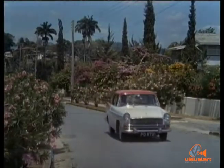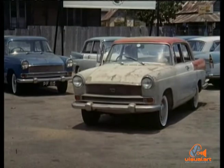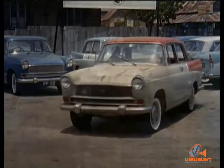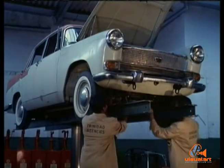Here's a used car with a difference. Why? Because every used car offered by Trinidad Agencies Limited is 10-point checked, checked by mechanics with long years of experience.